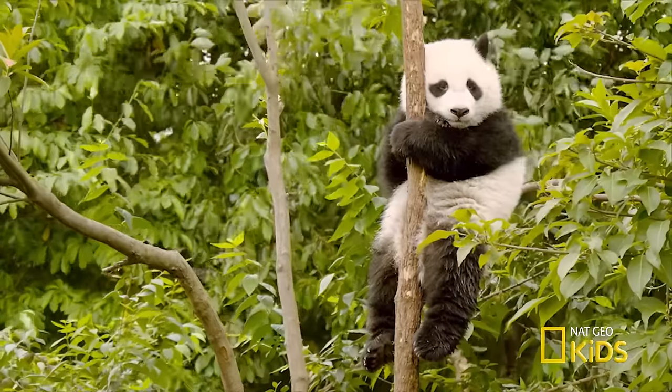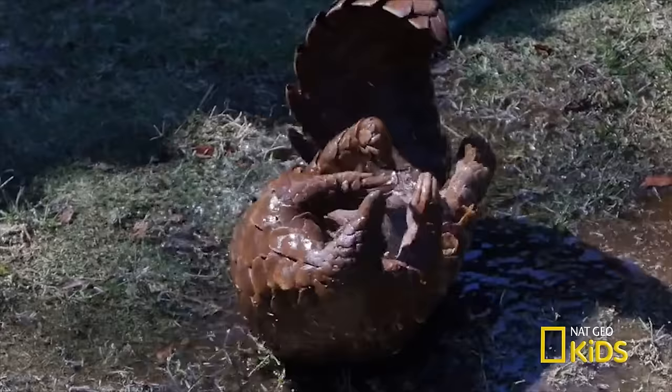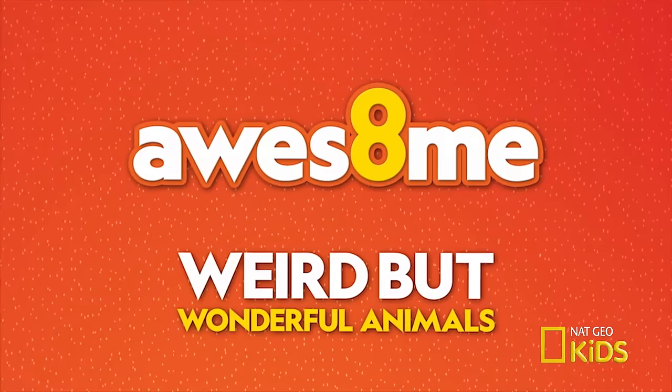Some animals are cute. Others are not. We're counting down eight animals that may not have the looks, but have got plenty of personality.